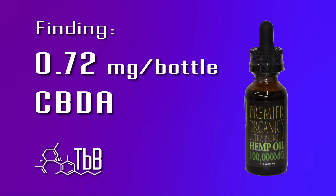CBDA is the acidic form of CBD. CBDA, CBD, THC, THCA — these are all cannabinoids that interact with your endocannabinoid system. If you don't know what that is, it's worth looking up. The endocannabinoid system runs throughout our whole body — it has to do with inflammation and controlling pain. We actually make our own cannabinoids inside our body to interact with that system.